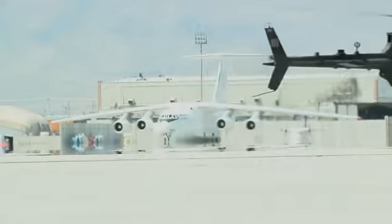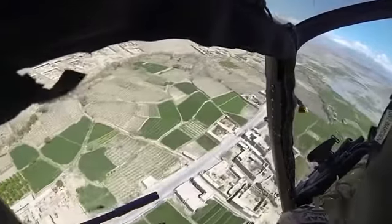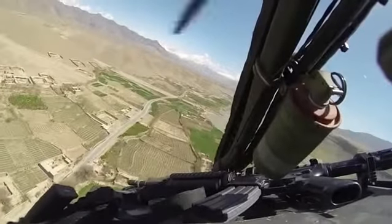The Kiowa Warrior is a fixture in Afghanistan. An aircraft that has been around since the Vietnam era is keeping Bagram Airfield safe during Operation Enduring Freedom with an incredibly quick response time.